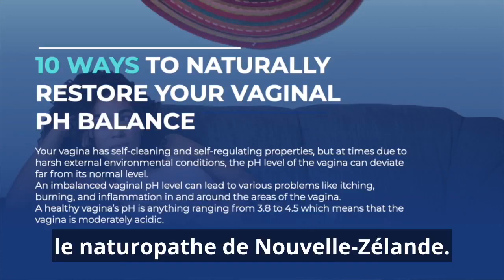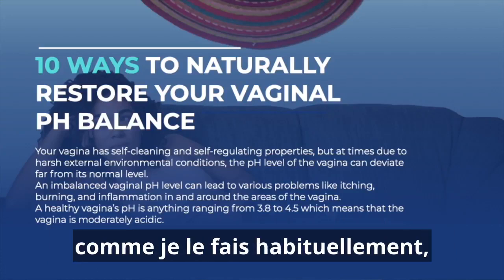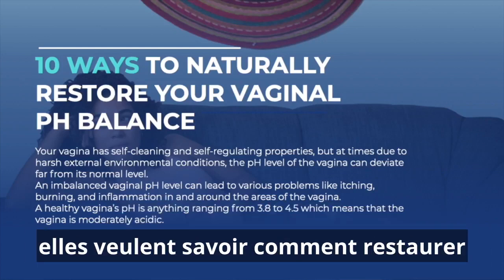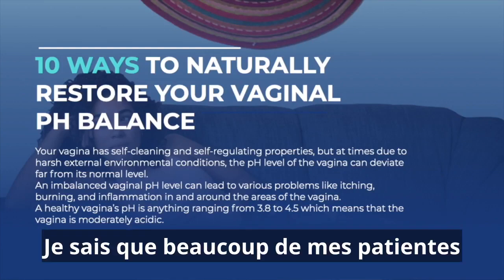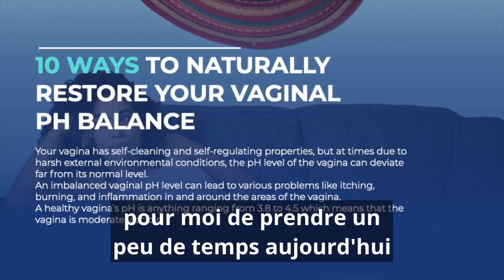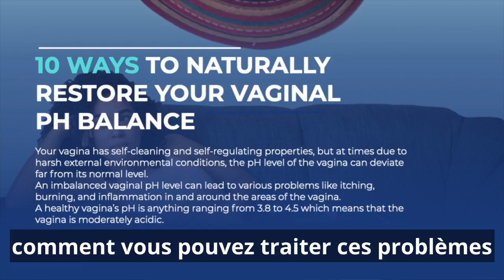Hello, everybody. This is Eric Bakker, the naturopath from New Zealand. Welcome back to my channel. While I was going through the emails and comments like I normally do, I started to notice that many women are asking me about the same kinds of issues. They want to know how to restore vaginal pH level. I figured it would be best to take some time today to talk and explain a bit more about this issue, and more interestingly, how you can deal with this issue in a natural way.